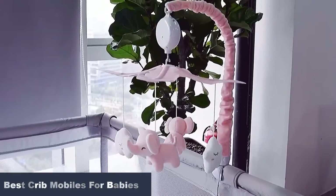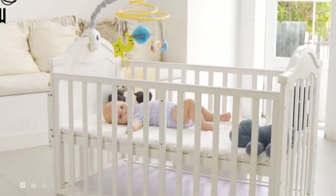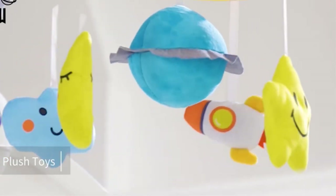These toys come in various designs and with different features. So, to help you select the right one, we bring you a list of the most engaging baby mobiles. Hang them in your child's crib to make their crib time fun.